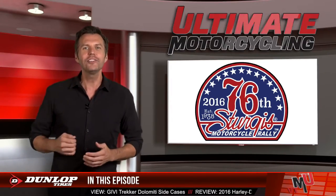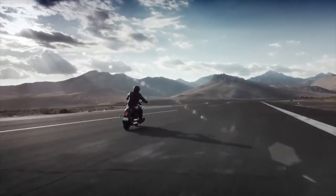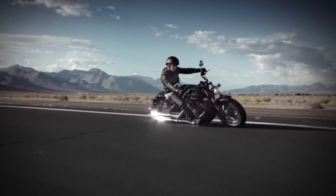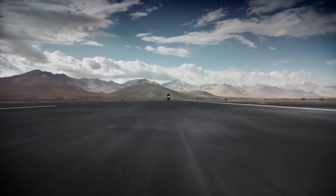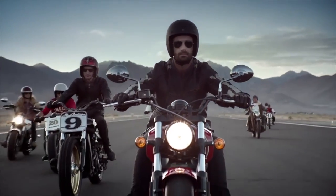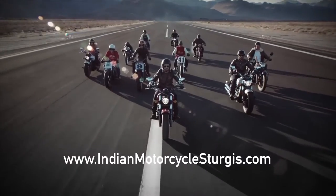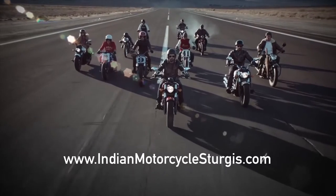All the action kicks off on August 6th, and if you'd like to get some seat time on any of Indian's new models, demo rides of the Indian Scout 60, Indian Chieftain Dark Horse, and Indian Springfield will be available. Indian has put together a massive amount of activities — we're going to tell you about some of them, but all of them can be found at IndianMotorcycleSturgis.com.